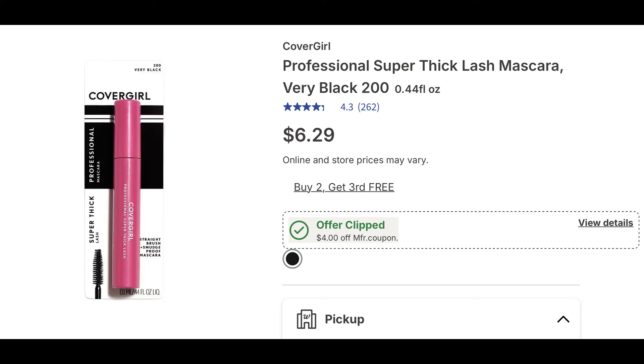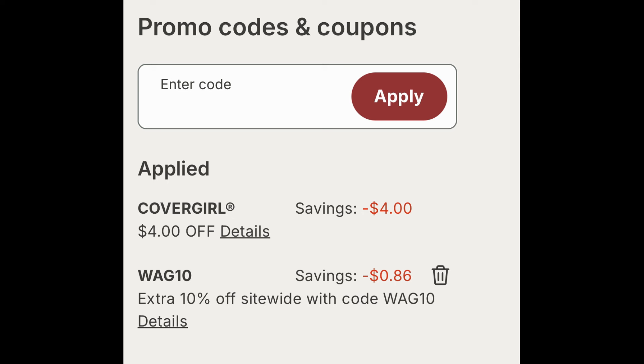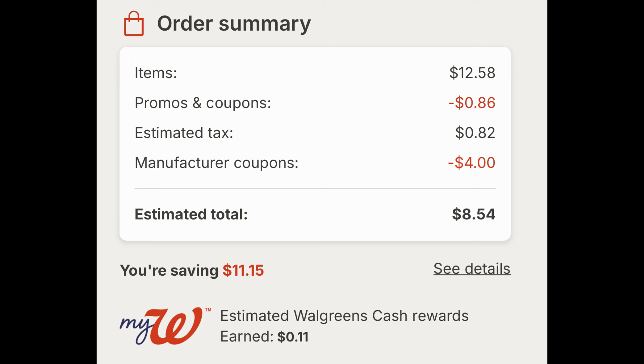I want to give an update on this deal because we did have some Ibotta rebates — I checked my account today and they are gone. So on CoverGirl, it's buy two get the third free with a four off two digital manufacturer coupon. These mascaras are $6.29 each. I added three to cart and clipped that four off two digital coupon. The WAG10 code took off an additional 86 cents, making them $8.54 for three. We did have three dollar Ibotta rebates but as of Monday the 16th they are no longer there — just a heads up if you've been seeing posts about this on social media.